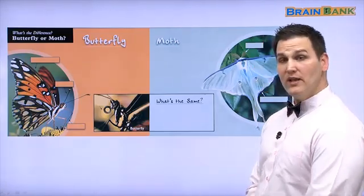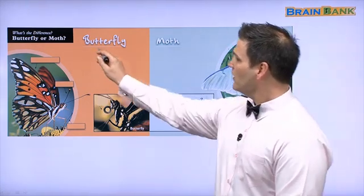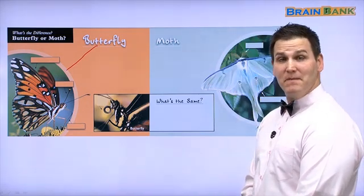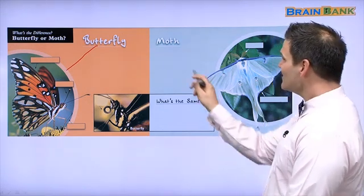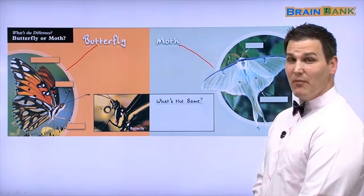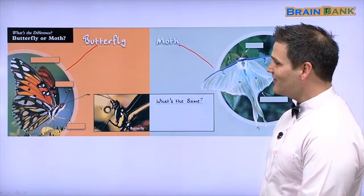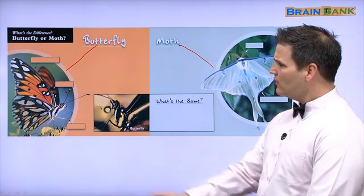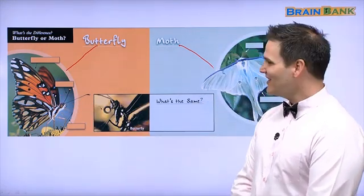Here we have two different creatures. This one is a butterfly. Can you say butterfly? This one is a moth. Can you say moth? Very good. This one has blue colors. What color is this? Orange. Very good.